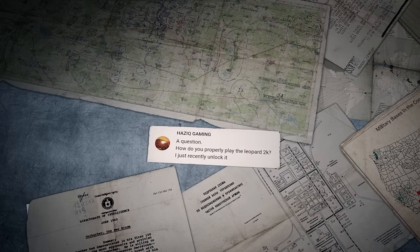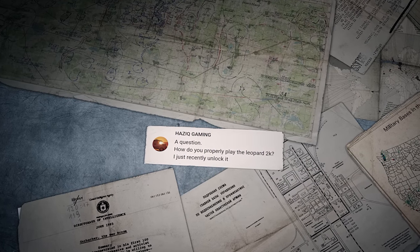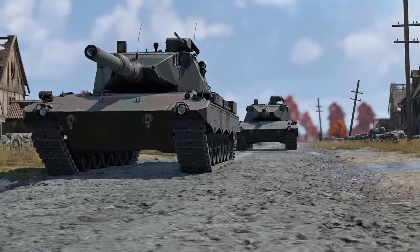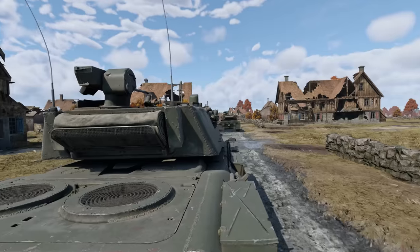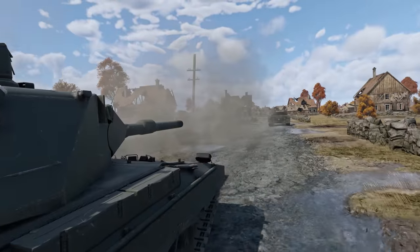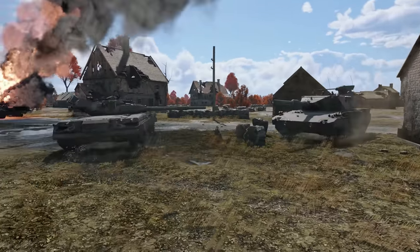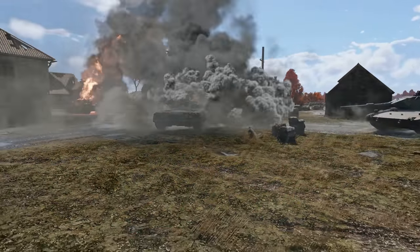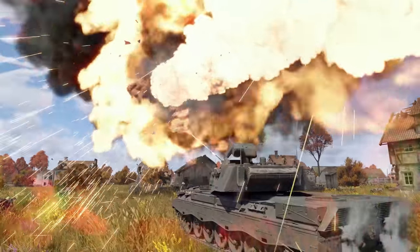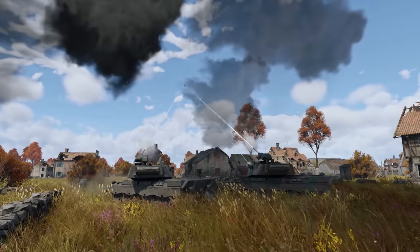Hazik Gaming asks: how do you properly play the Leopard 2K? This Leopard is a great choice for aggressive play. Don't hesitate to push for the center of the map or even the enemy side early. Change your position after a couple of hits to avoid giving your enemy an advantage. And don't forget about the 20mm autocannon — it's great against light vehicles, enemy barrels and tracks, and even aircraft bold enough to get closer.